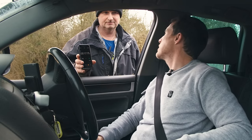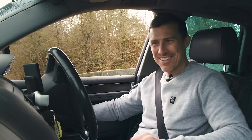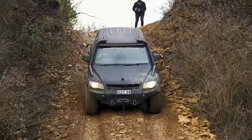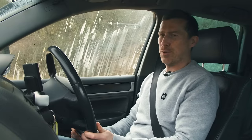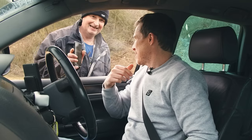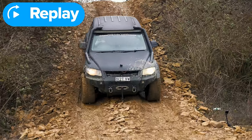Matt tries the technique — dabbing the brake to trigger auto-braking — and it does work, ish. It was a bit rough, but he made it down. His time: 8.45 seconds — about half the time of the Discovery. The Touareg did grip a little like hill descent control, but nowhere near as good as the Discovery's system.